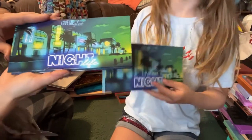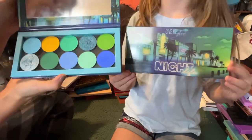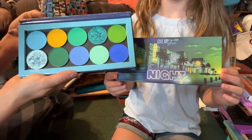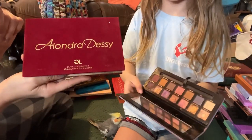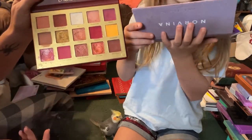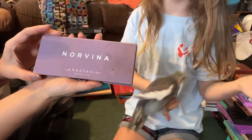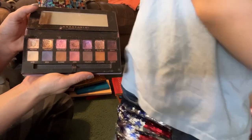This is from Give Me Glow Cosmetics — my only palette from them — called the Nightlife, and there is no way I'm decluttering this; this is my type of palette right here. Now this is from Glam Light and this is one of their earlier palettes, called their Alondra Desi palette — I'm going to go ahead and declutter this one. Next we have another ABH palette — the Norvina — and no way am I going to declutter this, so this one's staying with me.